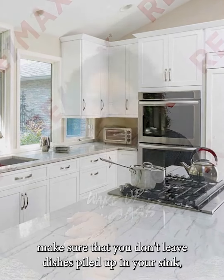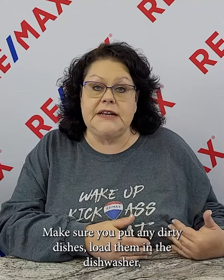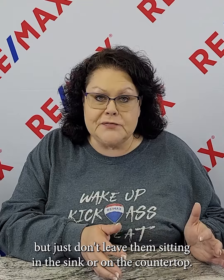Whether you're leaving for work that morning or whatever, make sure that you don't leave dishes piled up in your sink. You want the kitchen to be clean and neat. If you have kids, you'll probably have little fingerprints on cabinets and appliances, but you want your kitchen to appear neat and well-kept. Make sure you load any dirty dishes in the dishwasher — hide them in the stove if you want — just don't leave them sitting in the sink or on the countertop.